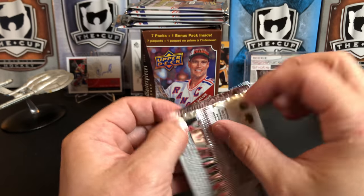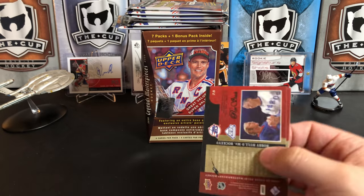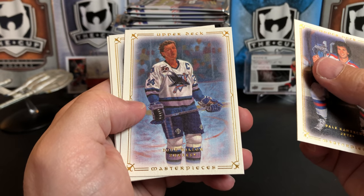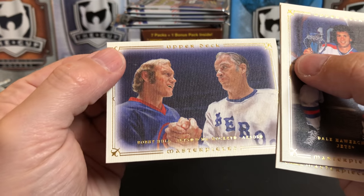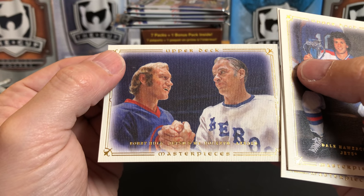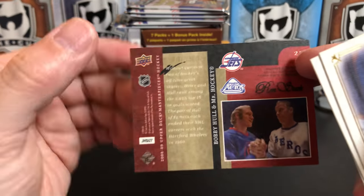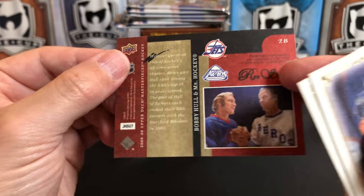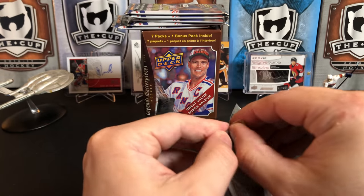Pack number two. There's no bad card in that whole pack — they're all Hall of Famers. We've got Dale Hawerchuk, Doug Wilson for the Sharks, Rod Langway, and Bobby Hull and Gordie Howe — Bobby Hull on the Jets and Gordie Howe on the Houston Aeros. Look at that. Just really awesome looking cards.